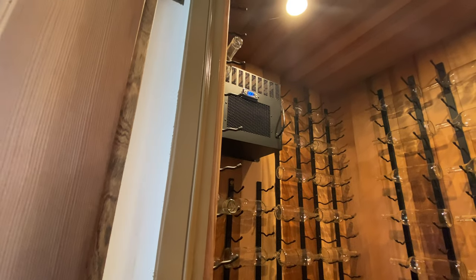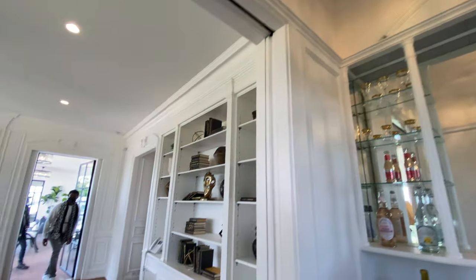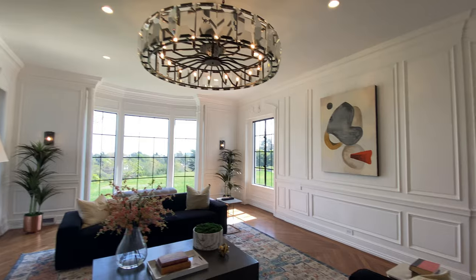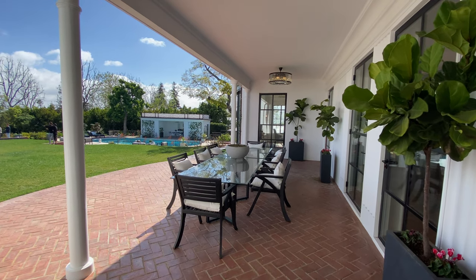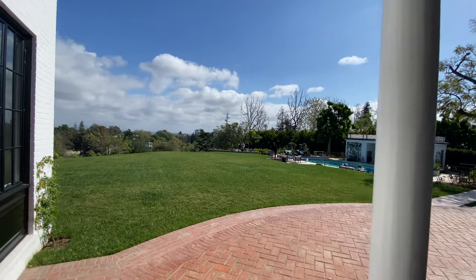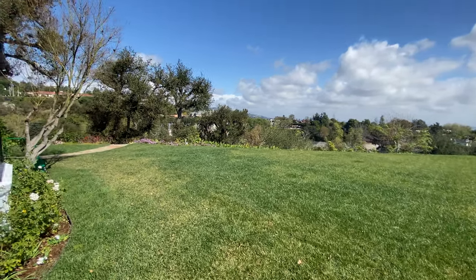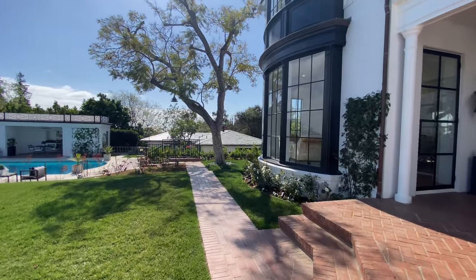They are controlling the temperature of the wine room here. Look at that chandelier, very nice. This is definitely the indoor-outdoor living space, which signifies California living. They also have a very beautiful chandelier. And then this is what you get — the view. Beautiful gardening here.